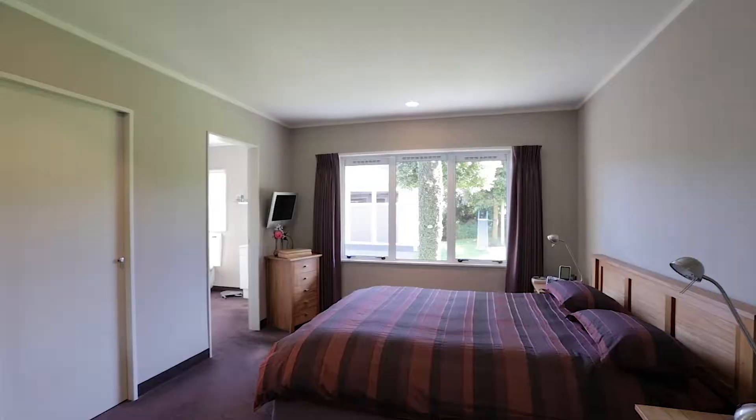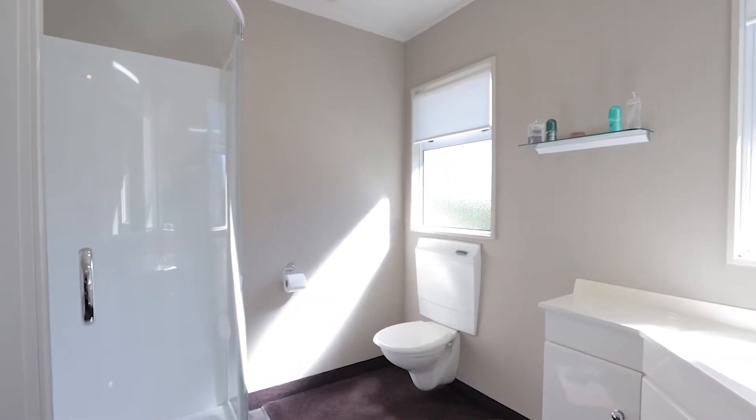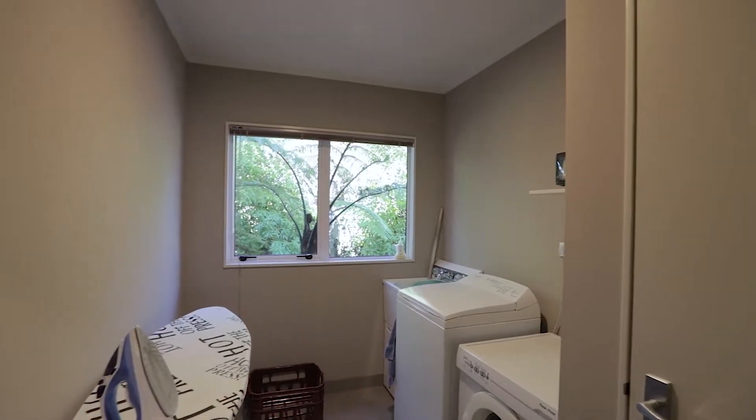The home has four good-sized bedrooms in all. The main is on the ground floor with a walk-in wardrobe and ensuite bathroom. There is also a large study on this level, a separate laundry, and a loo.